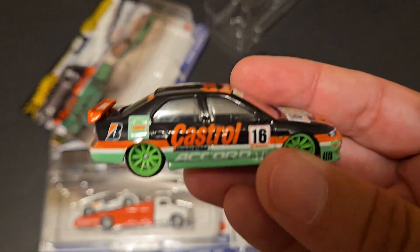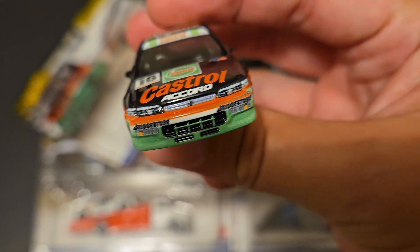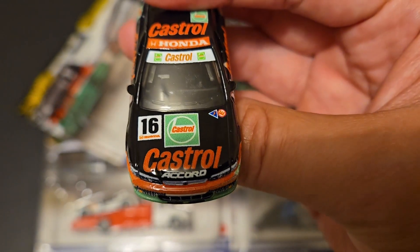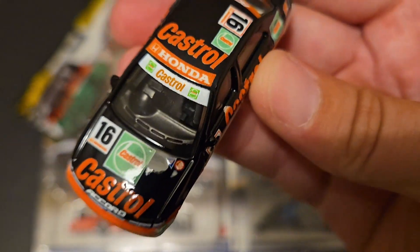Let's take a look at the Honda Accord. I think this is the second time we've seen this now. Absolutely awesome car. Look at all that tamper work. Stunning. Absolutely stunning. Castrol all over this thing.